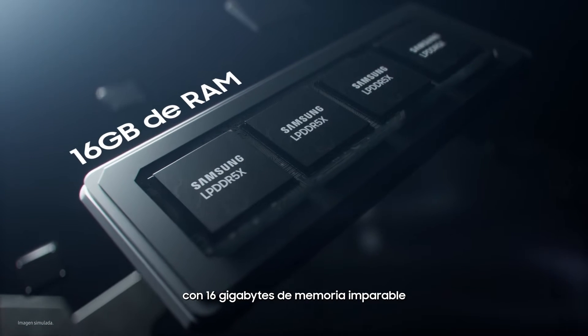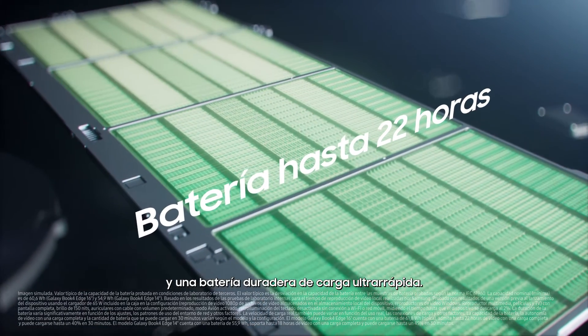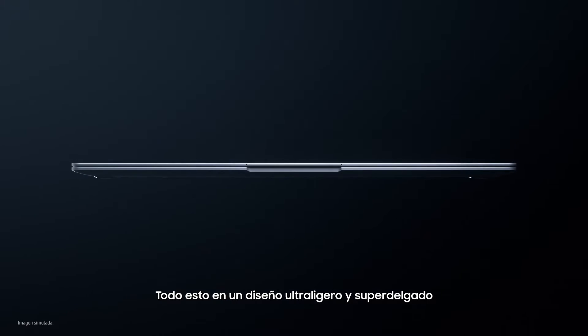Packing 16GB of unstoppable memory and a long-lasting, super-fast charging battery — all housed within a super-slim, ultralight design.